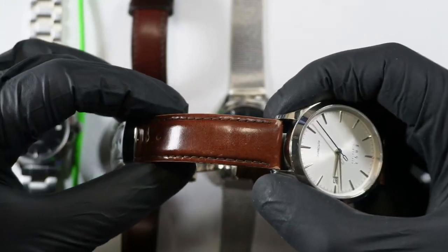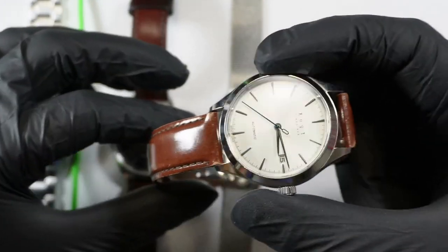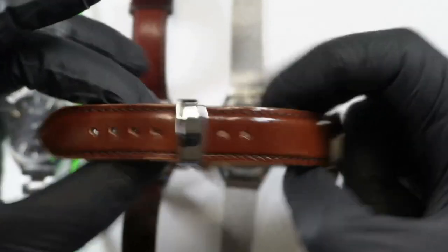Here's one — this is an oiled leather. I came on this and put it on a deployant.